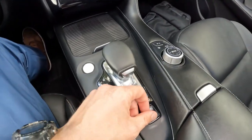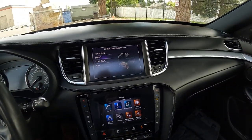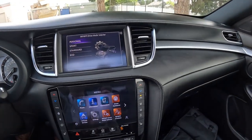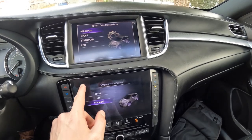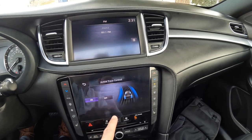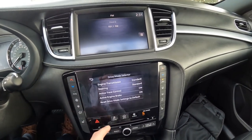Then we have a drive mode selector — there are a couple of ways to access it. You can use presets: there are four — eco, standard, sport, and personal. Or if you want to drill down deeper, you can access it and personalize it even more, making individual changes to the engine and transmission, as well as individual changes to the steering effort. Active trace control brakes individual wheels to help the vehicle rotate better through corners — you can turn that system on or off.